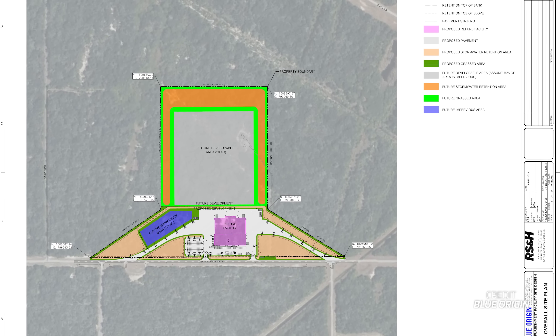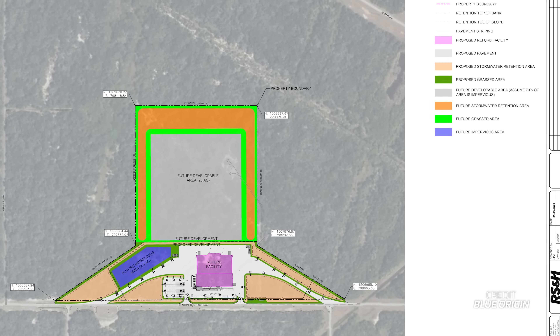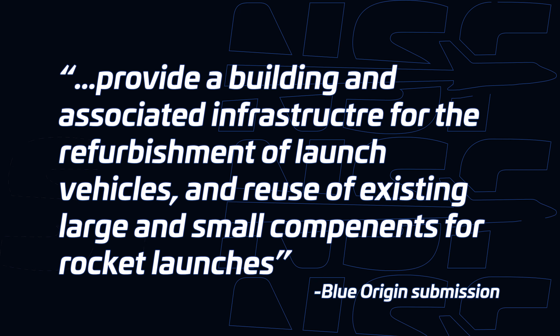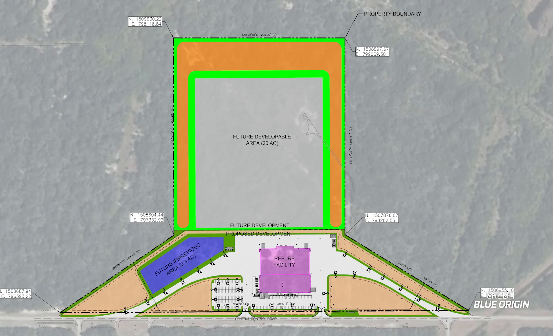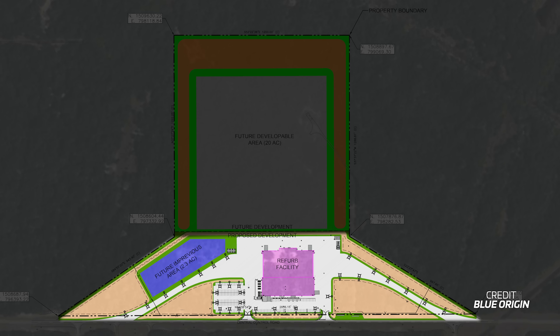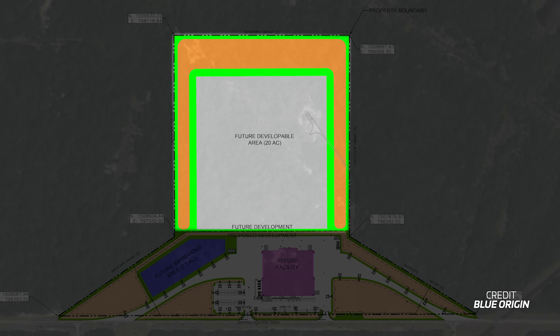In mid-September Blue Origin submitted plans for a new facility within Cape Canaveral Space Force Station. Adding to the already impressive spread of facilities, the new site will cover nearly 60 acres and have a purpose to provide a building and associated infrastructure for the refurbishment of launch vehicles and reuse of existing large and small components for rocket launches. From this we can assume this to be the home of a refurbishment facility for New Glenn hardware — primarily first stages, but down the line maybe even second stages. An interesting note is that of the 60-acre site, only 24 acres are currently dedicated to the refurbishment facility, while the remaining 35 acres will be developed in the future.